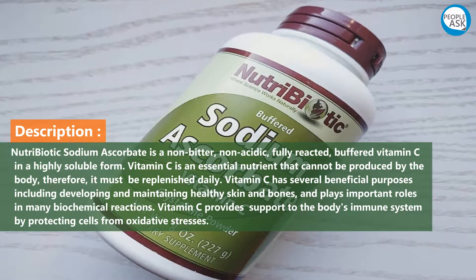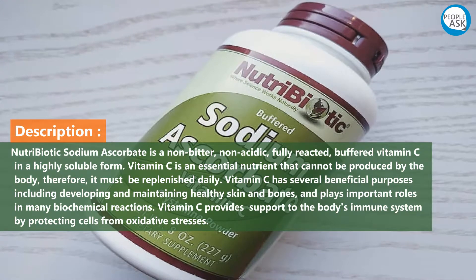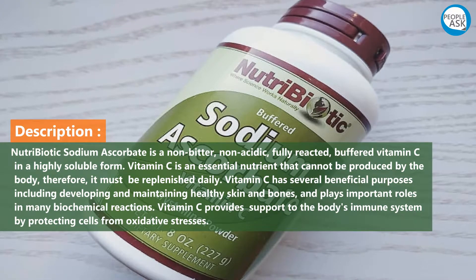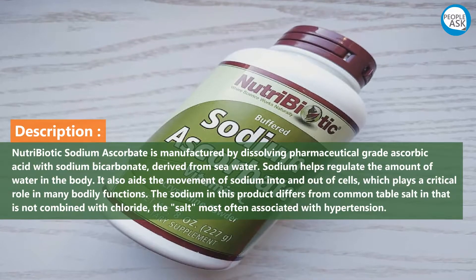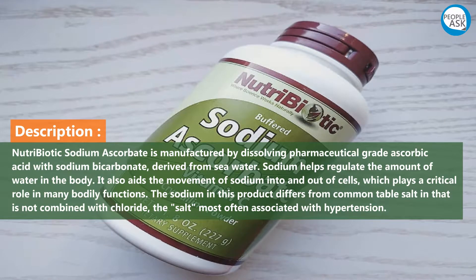Vitamin C has several beneficial purposes including developing and maintaining healthy skin and bones, and plays important roles in many biochemical reactions. Nutribiotic sodium ascorbate provides support to the body's immune system by protecting cells from oxidative stresses.